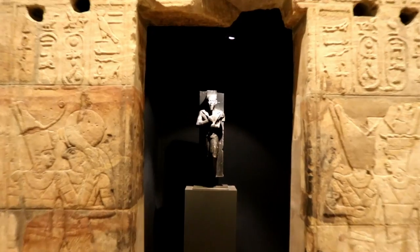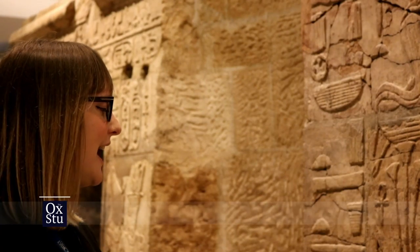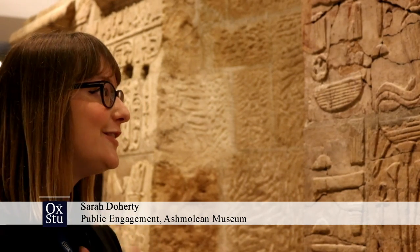Sarah Doherty showed us around and took us first to the shrine of King Taharqa. King Taharqa was a North Sudanese pharaoh — a black Nubian pharaoh. It's made of red sandstone and it's dedicated to several Egyptian gods, which is interesting because it means that the Nubian pharaoh Taharqa is wanting to become an Egyptian pharaoh. He's using all of the traditional crowns and worshipping Egyptian gods, but in a Nubian manner, which is really interesting for us as archaeologists.